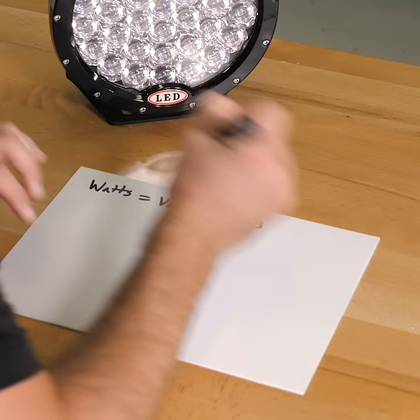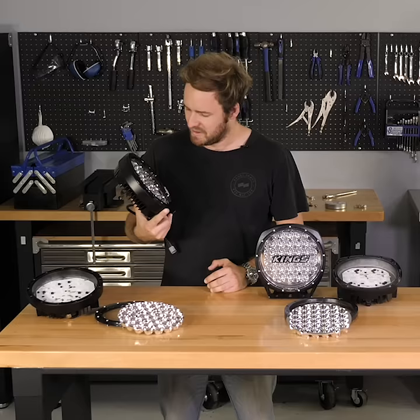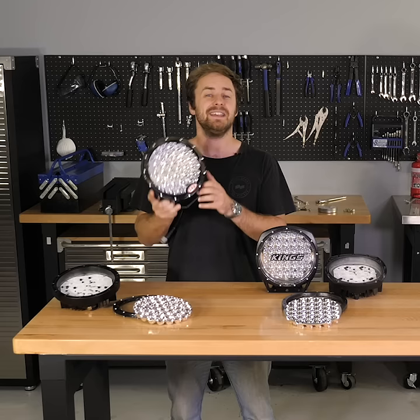Watts equals volts times amps. We know they've claimed 88,800 watts, and your car's alternator puts out around 14.4 volts. Solving for amps gives us over 6,000. 6,000 amps? No way that could be right. These would kill your battery instantly. It's not possible.